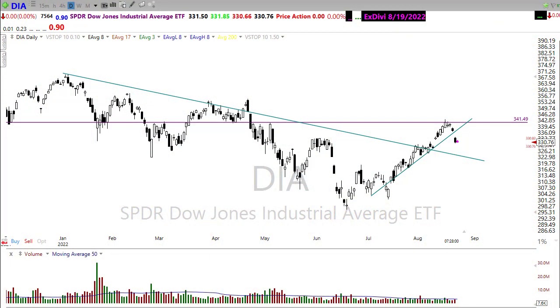Good morning friends and fellow traders. This is Doug Campbell with Right Way Options, and this is a Morning Market Prep video for August 23rd, 2021.